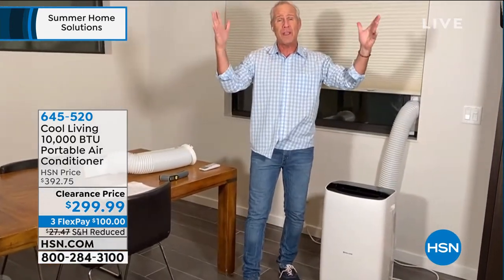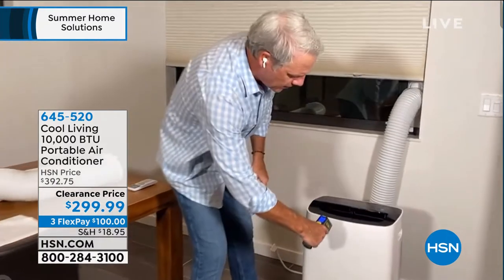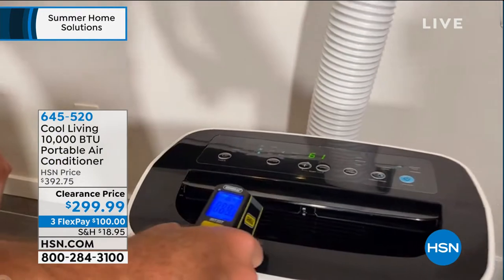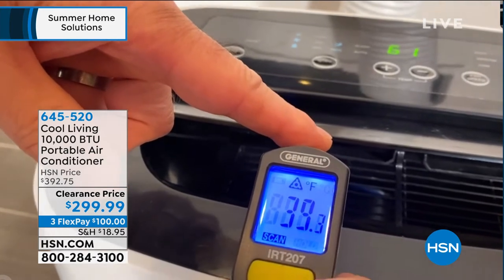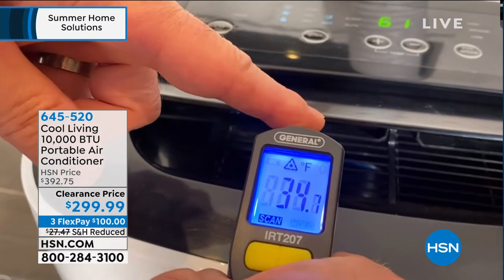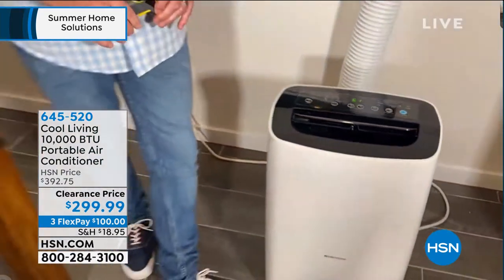500-plus square feet is right there in the palm of your hand. Here's the exterior of the unit at 69 degrees — now watch what happens when we take this infrared thermometer down into the unit. 43 degrees is where the air is coming out, and look at it dropping precipitously down to 37, 36, 35. It'll go down well below freezing. That's the beauty of the Cool Living portable AC unit.